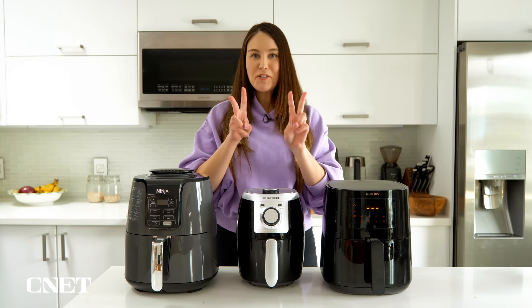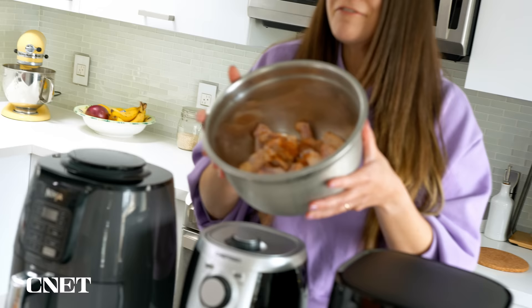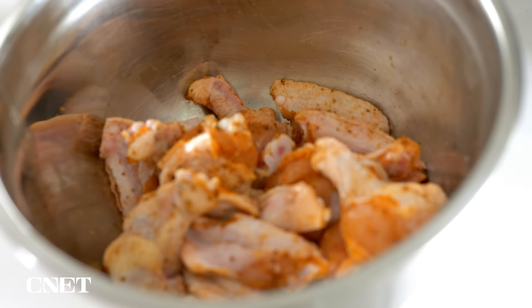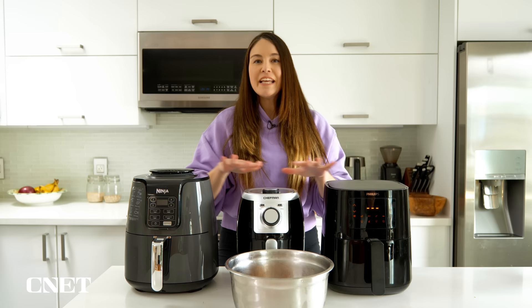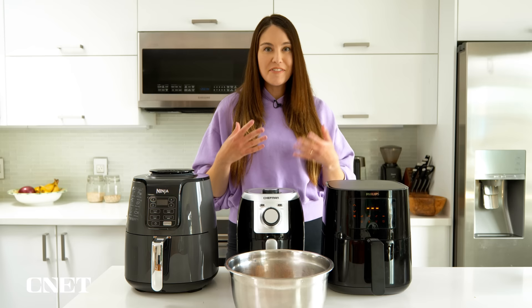Here's something I prepared earlier — marinated for about four hours in a simple blend of paprika, onion powder, garlic powder, salt and pepper. Classic combo. We're going to put them in the air fryers for the same amount of time. CNET's test regimen for chicken wings is 400 degrees Fahrenheit for 30 minutes, turning every 10 minutes. I'm going to replicate that for consistency, placing wings in the baskets with no overlap and no stacking.